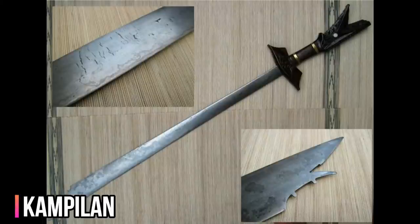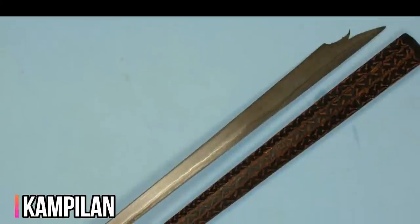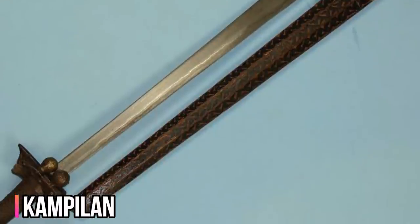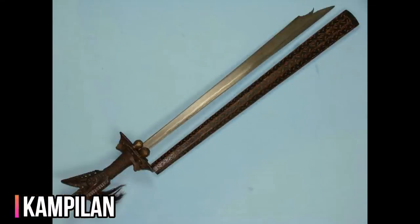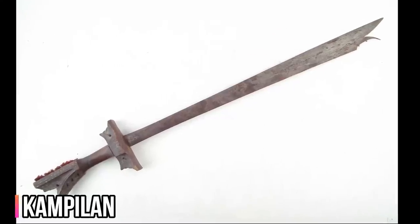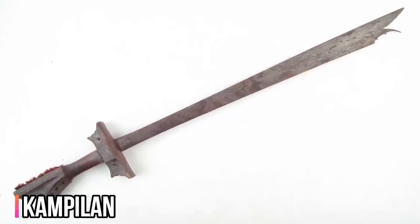Kampilan is the term most commonly used for the sword in the Tagalog, Ilocano and Visayan languages — it simply means sword. Unlike other common pre-colonial Filipino bolo weapons which were based on agricultural implements, the Kampilan is specifically made for warfare, used either in small skirmishes or large-scale encounters. According to Philippine historical documents, the Kampilan was widely used by chieftains and warriors for battle and as a headhunting sword.